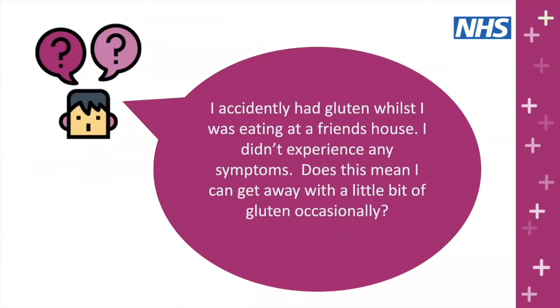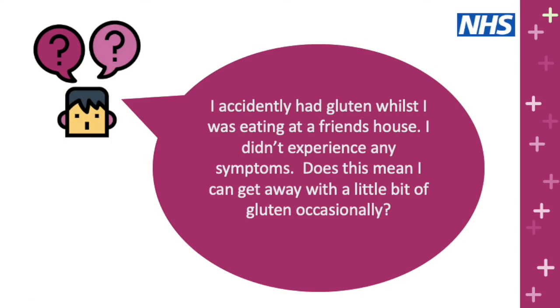Question: I accidentally had gluten whilst eating at a friend's house, I didn't experience any symptoms — does this mean I can get away with a little bit of gluten occasionally? The answer is a very clear no. Even exposure to just a few crumbs of gluten can cause the problem to occur again in the lining of the small bowel, leading to loss of villi and reduced absorption of nutrients. Even without symptoms, it's still really important to keep the small bowel lining as healthy as possible by avoiding gluten 100%.